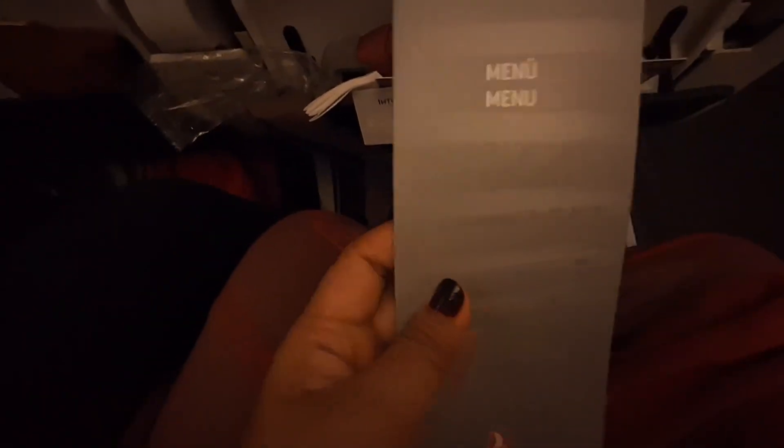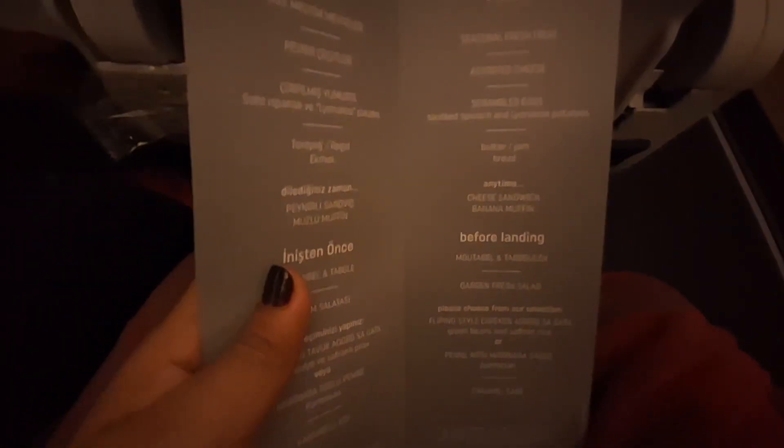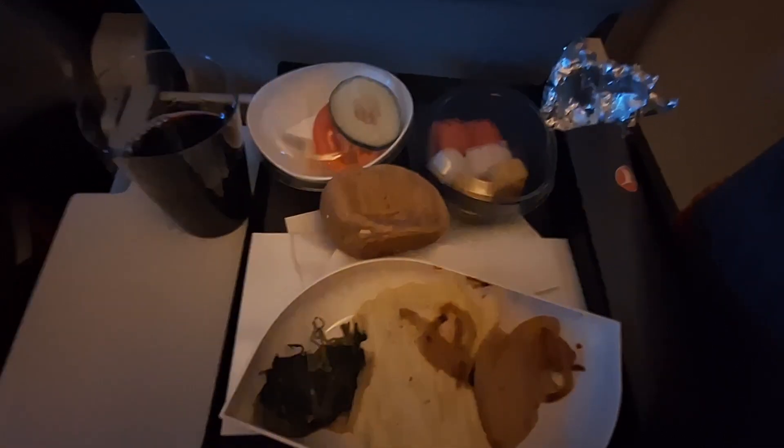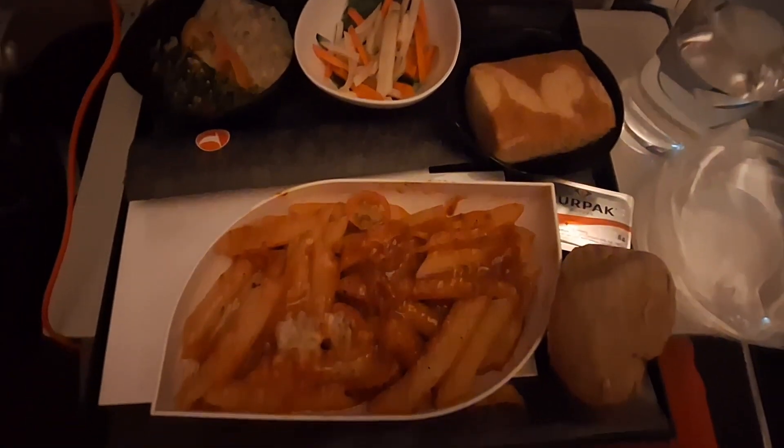So this is our in-flight meal. Whenever you receive a menu on your flight, it just feels so special. How's the meal? Tastes great — better than other airlines.